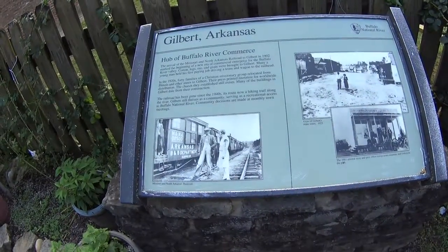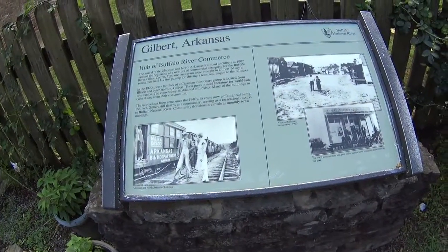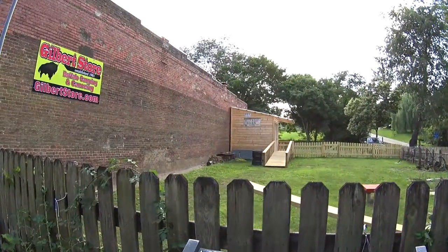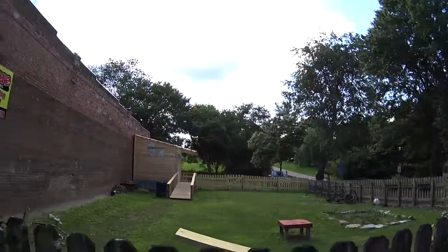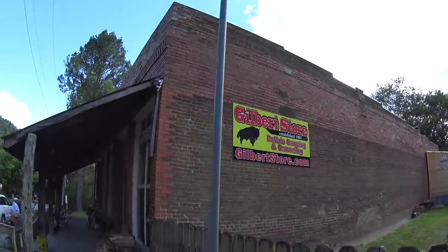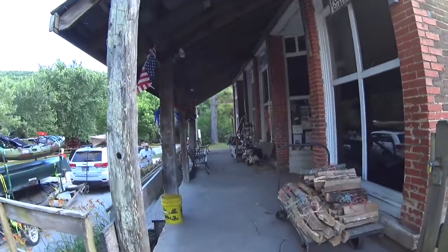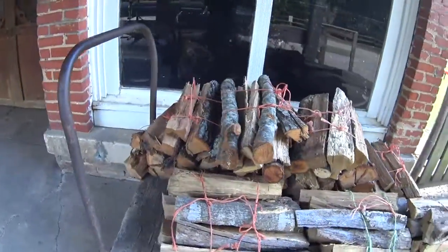Gilbert, Arkansas — hub of Buffalo River commerce. Those were the days. 1902. Buffalo Barn. Post office, Gilbert, Arkansas.